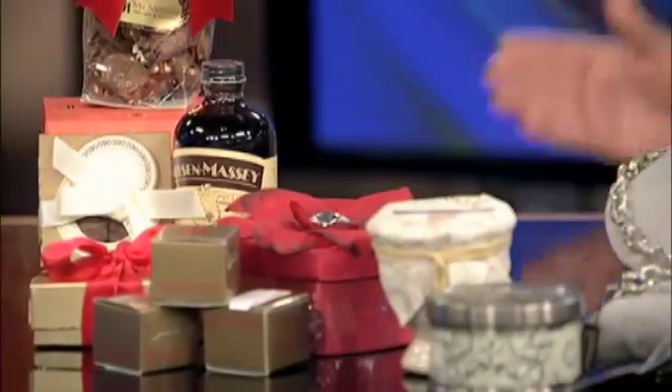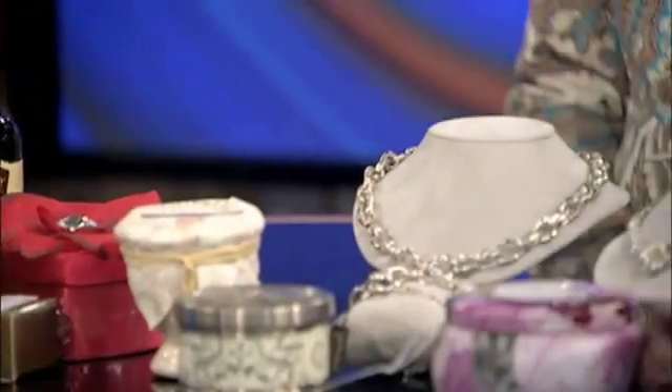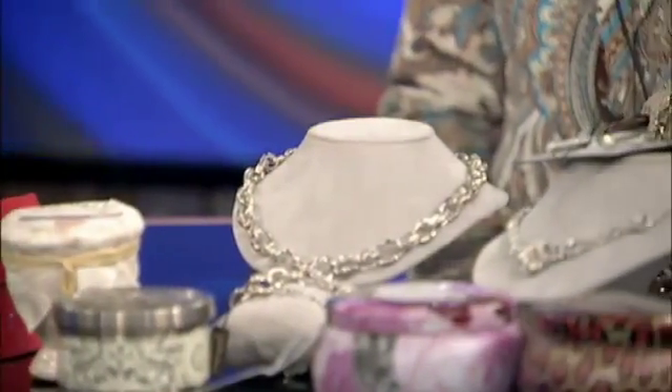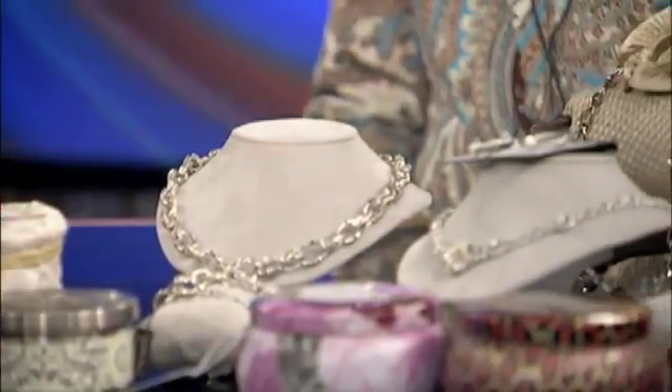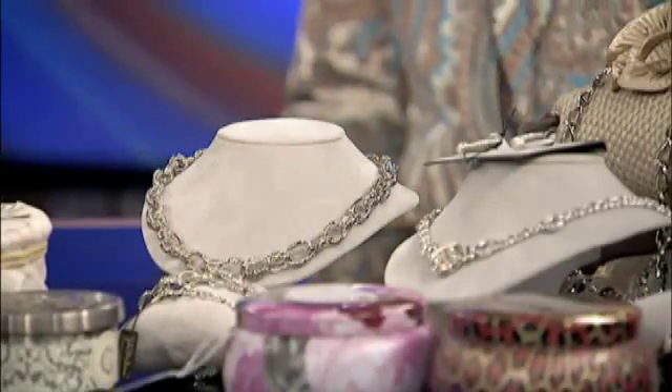It's real quick to just pop in and say, I need something. We'll get it done in a matter of minutes, and you're off to the function or whatever you need to do. We get a lot of last-minute people that just pop in for gifts. Like if someone would wait to the last minute for Valentine's Day, we've got them covered.